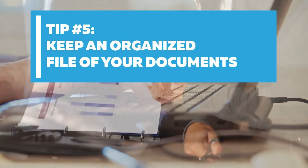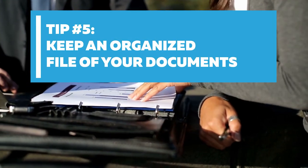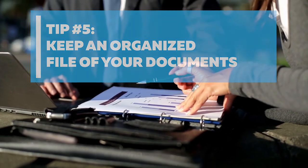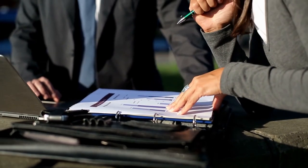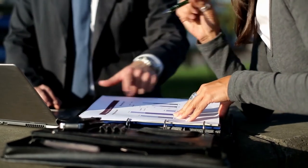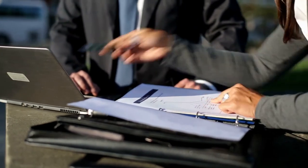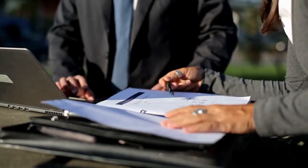Tip number five: keep an organized file of your documents. You should keep an organized file of your documents on Google Drive, Dropbox, or Box.com. Scan documents, take clean photos of documents, and upload them. Make sure they are in your file, clearly marked, and ready to be sent when asked.